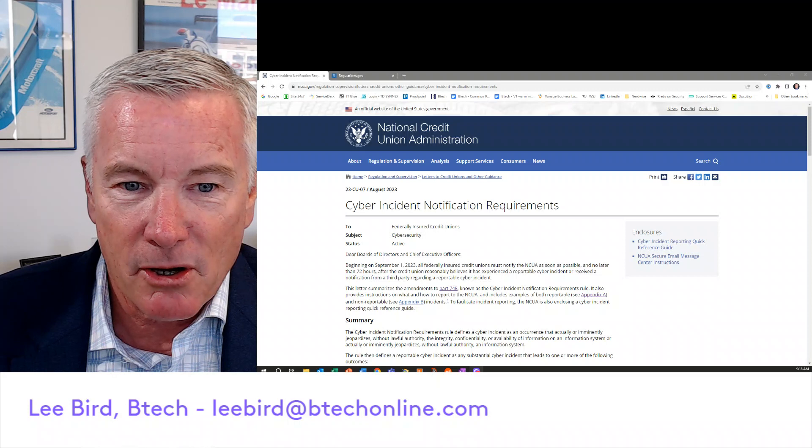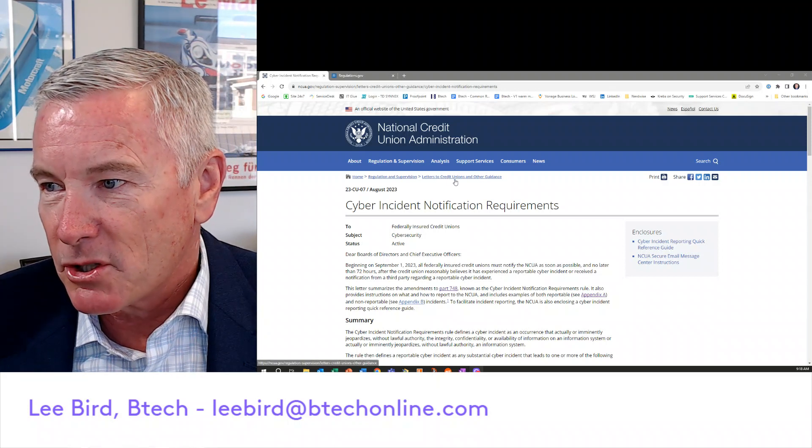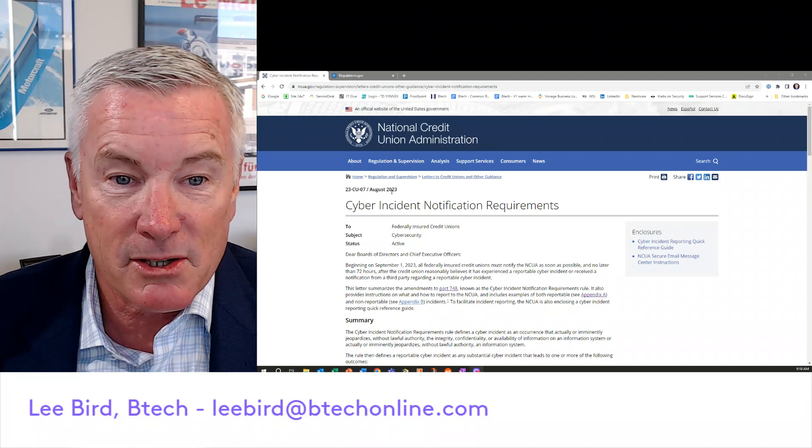Let's look at what the NCUA has put out here. This is on the NCUA's website, under letters to credit unions and other guidance. This is from August of 2023, so this is current.